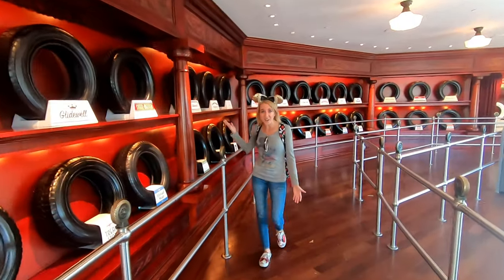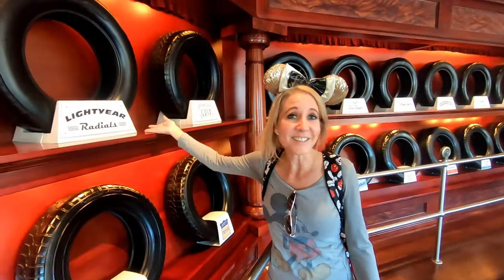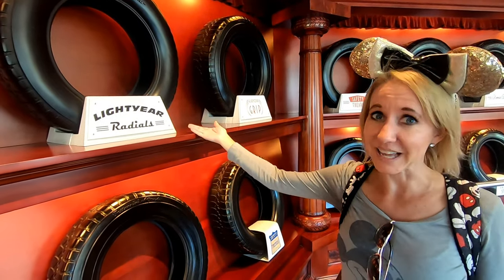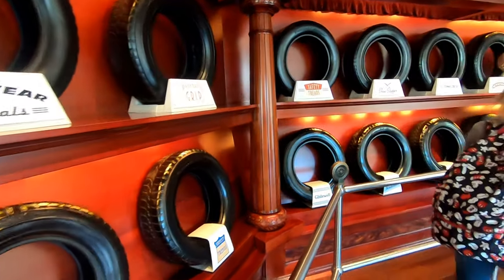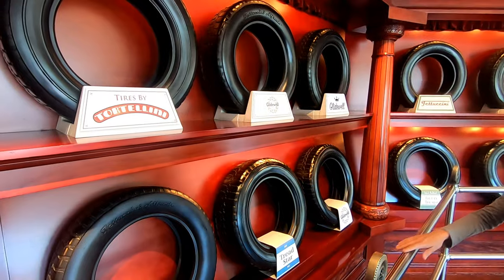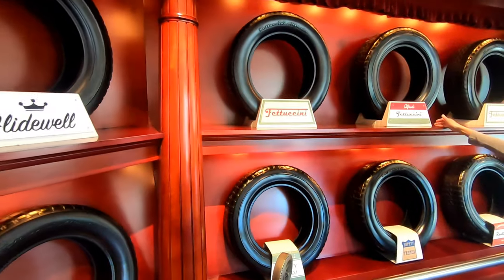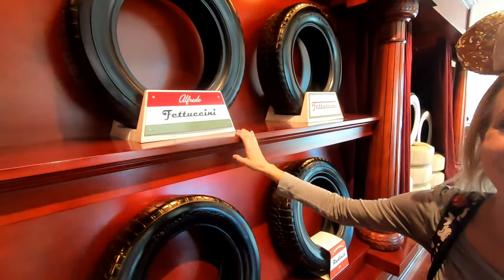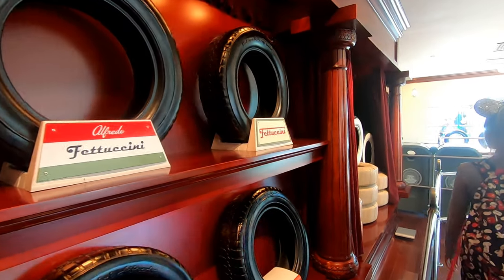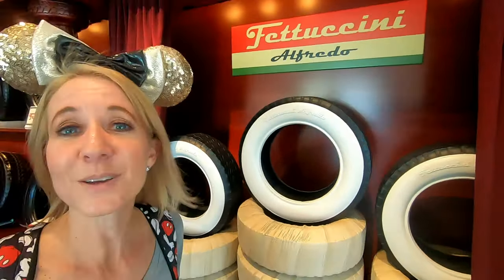The first thing in the queue is a tire shop with all of the tires on display. If you look closely, you'll find little things such as Lightyear, a reminder of Buzz Lightyear from a different Pixar film. You'll also find tires by Tortellini, Fettuccine, and Alfredo Fettuccine — all of Luigi's favorite foods. And don't forget the white wall tires, the tires that Luigi recommended for Lightning McQueen when he was getting ready for his race.